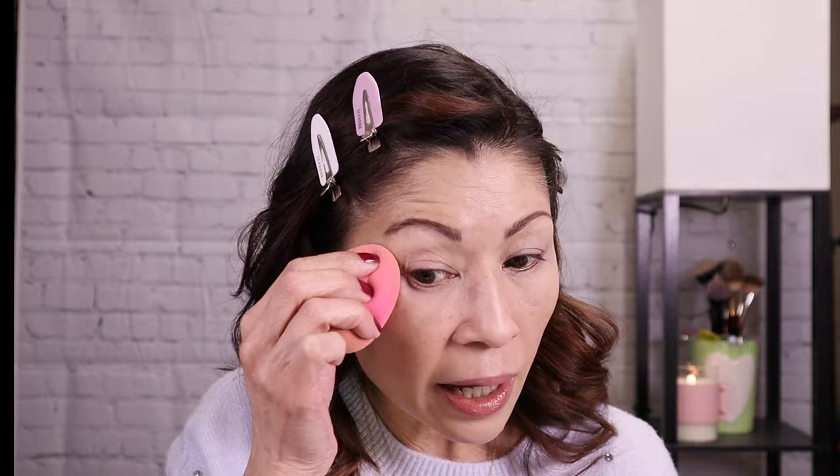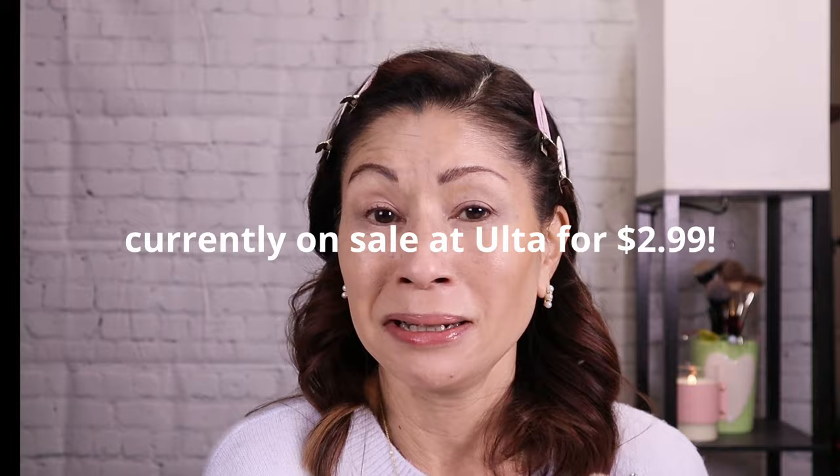I'm going to warm up my complexion with bronzer — going in with the Essence Baby Got Bronze in 'Mocha Me Crazy.' These are so good and they smell so yummy. Just taking a little on my brush — this is a little deeper than I'm used to, but you can really control the pigment. It is one of the best bronzers but it doesn't get a lot of love. I think you can get this for like $4.99. It's quickly adding warmth and blends out seamlessly.